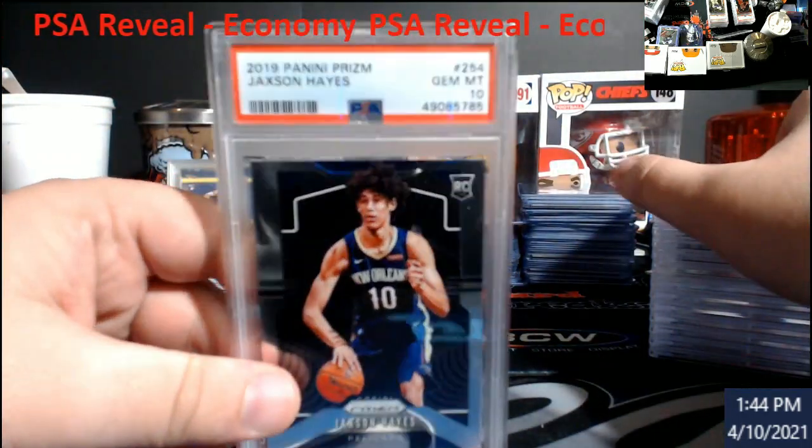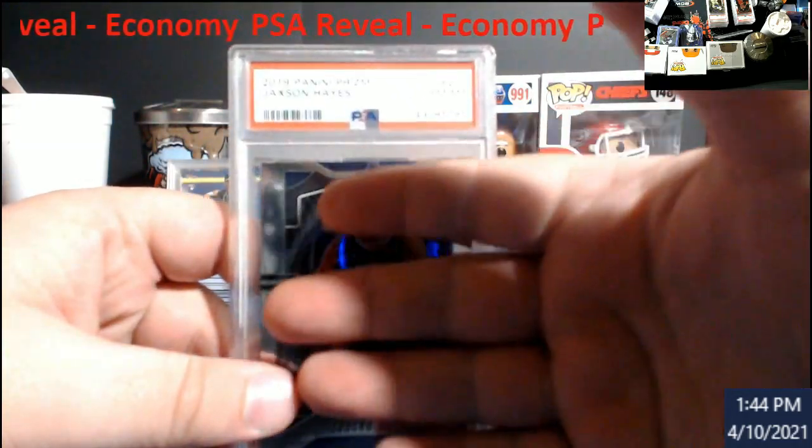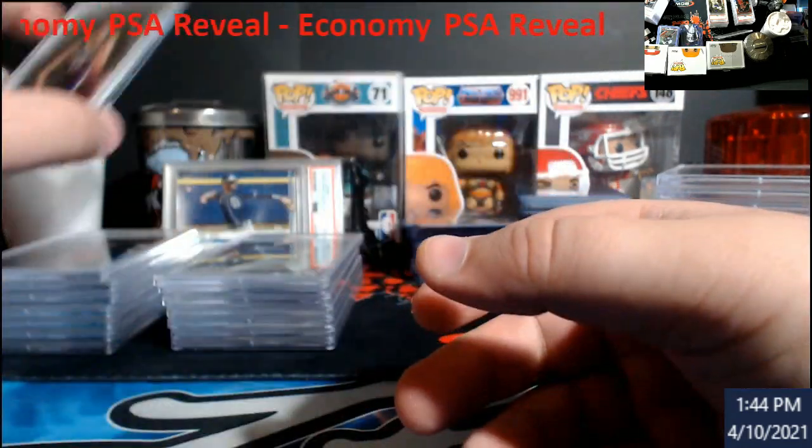Jackson Hayes came back a 10. I have no idea why my screen keeps going out on me on the other side. Kind of cool — probably end up going up for sale too.